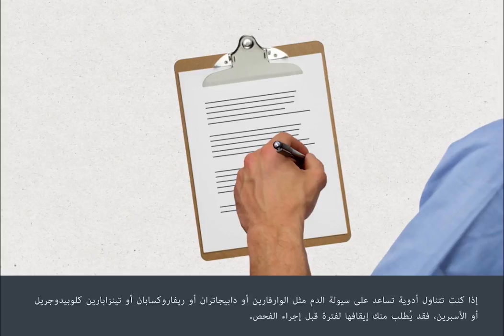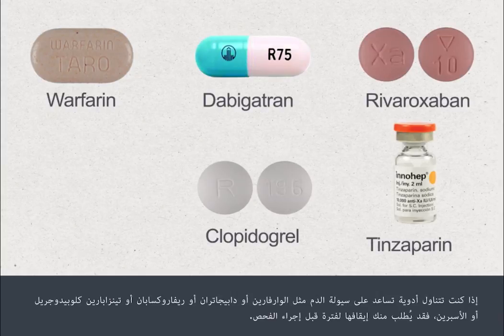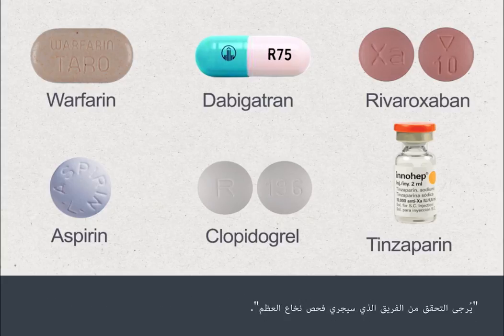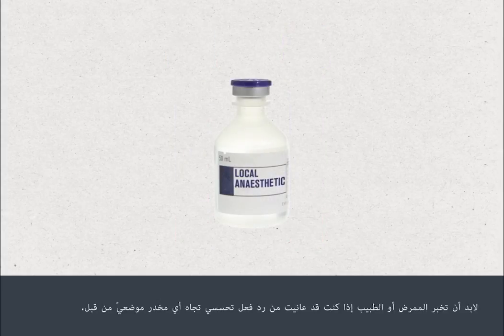If you're taking blood thinning medications such as warfarin, dabigatran, rivaroxaban, tinzaparin, clopidogrel or aspirin, you may be asked to stop these for a period before your procedure. Please check with the team who are going to perform your bone marrow test, as you may need a blood test to check how well your blood clots. You must also tell your doctor or nurse if you've previously had an allergic reaction to any local anaesthetics.